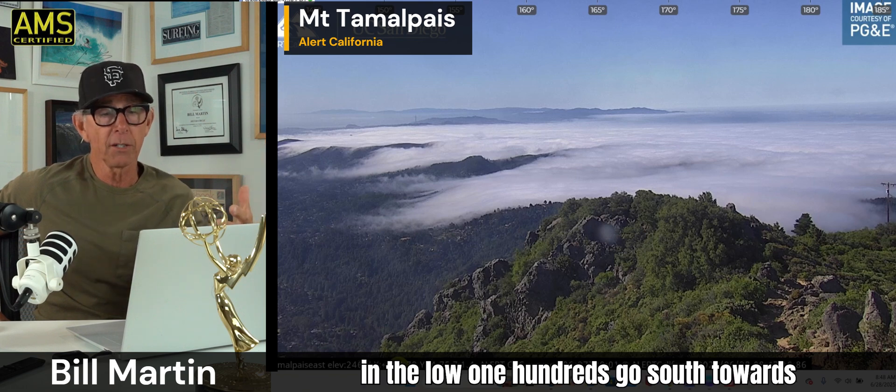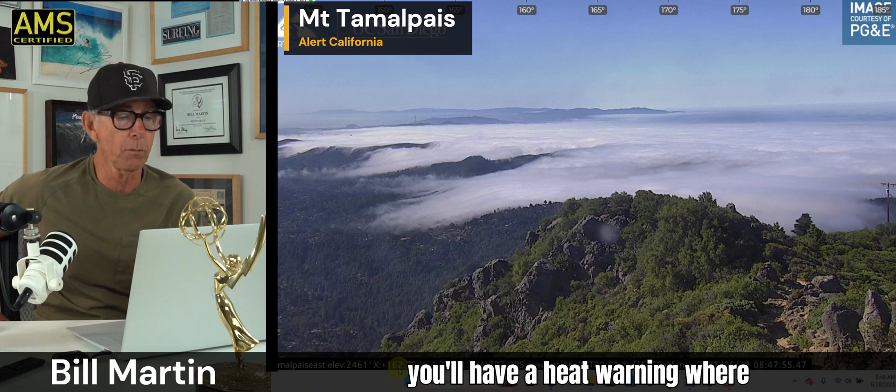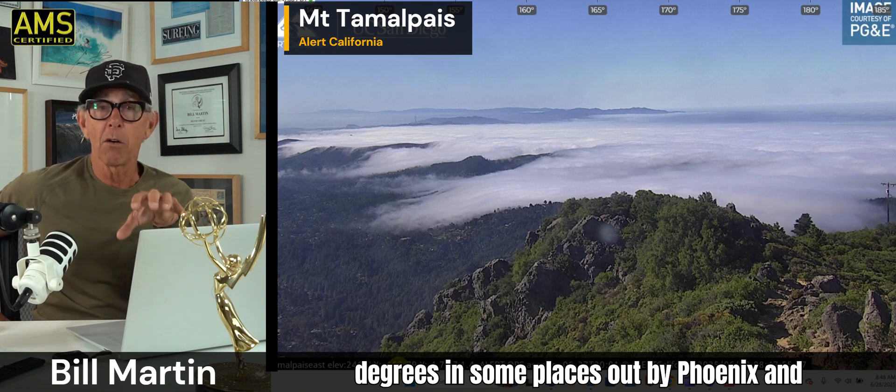Inland Bay Valleys, mid 90s. Upper 90s in the Central Valley. Then you go up towards Redding, you'll be in the low 100s. Go south towards Bakersfield, you'll be in the 100s. And go down into the desert southwest and you'll have a heat warning — temperatures there are going to be 110, 112 degrees in some places out by Phoenix and those areas by Vegas.